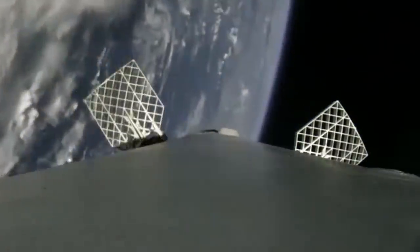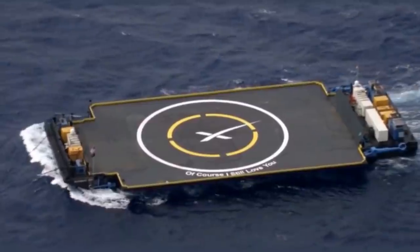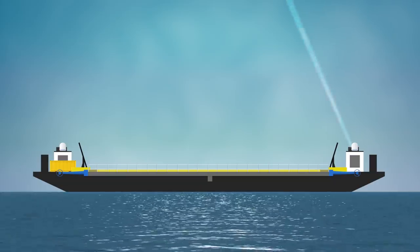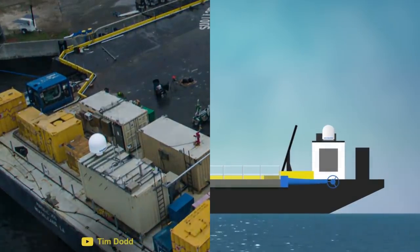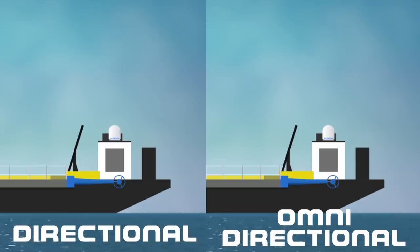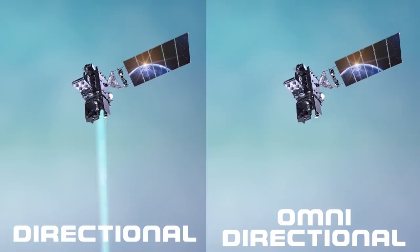When the Falcon 9 lands back on Earth, it will either land near the launch site or on a drone ship placed hundreds of miles out in the ocean. With the drone ship being in such a remote location, the live video feed has to be transmitted via satellite. A large antenna on the drone ship sends a directional signal towards the satellite, which will then transmit that footage back down to the broadcast team. The signal from the drone ship needs to be directional in order for it to be strong enough to reach the satellite.